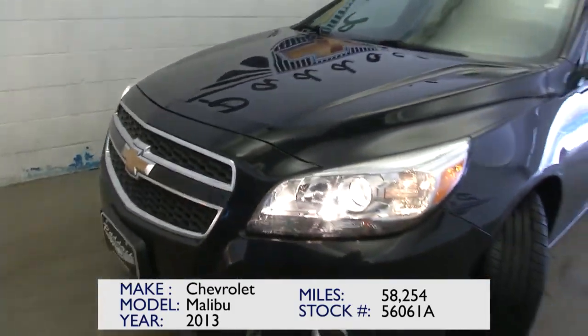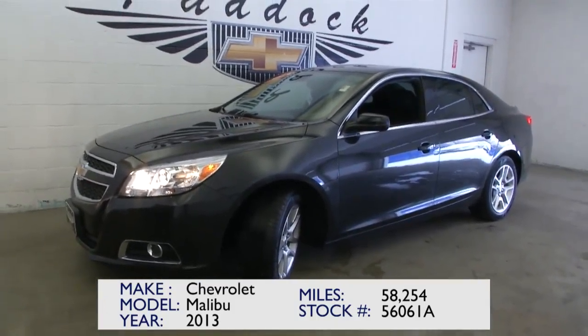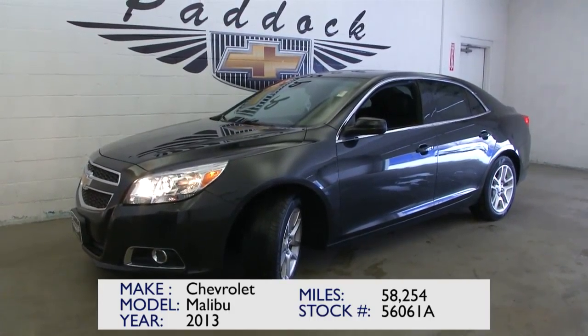If you're interested in a great midsize sedan at the right price, give us a call at 876-0945.